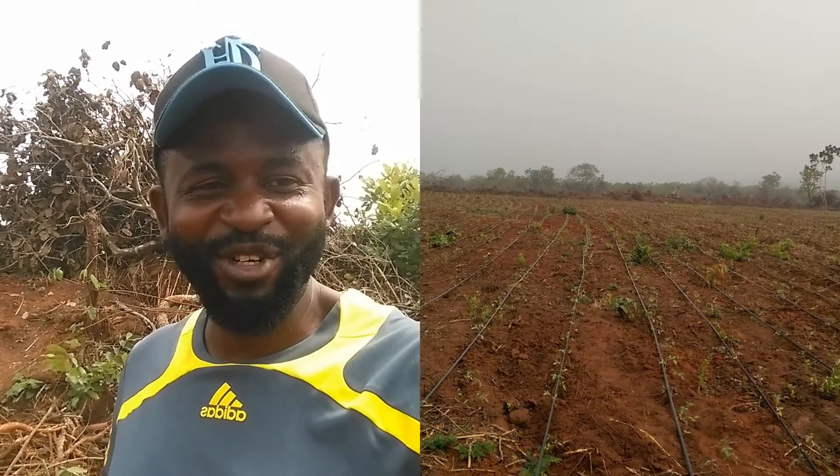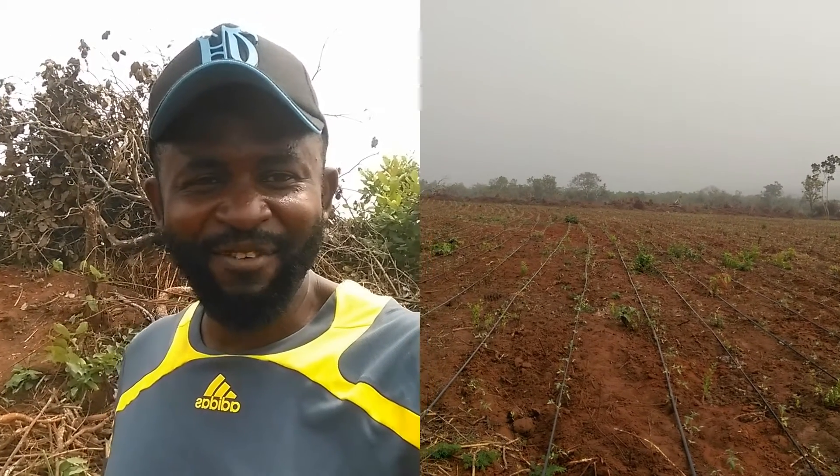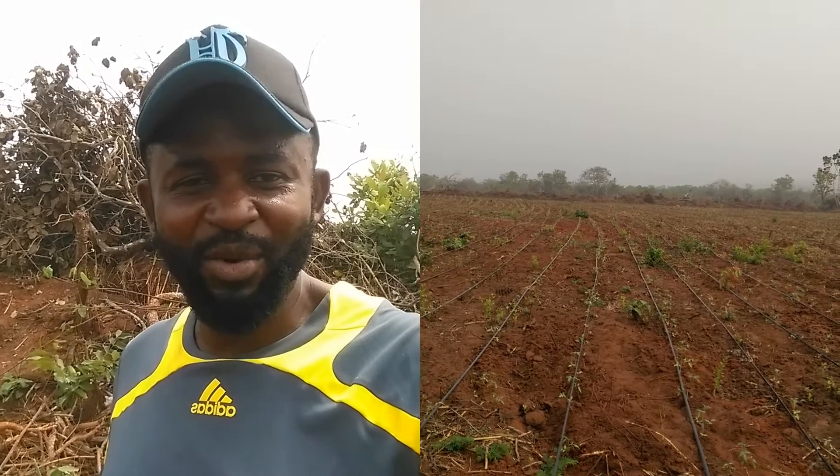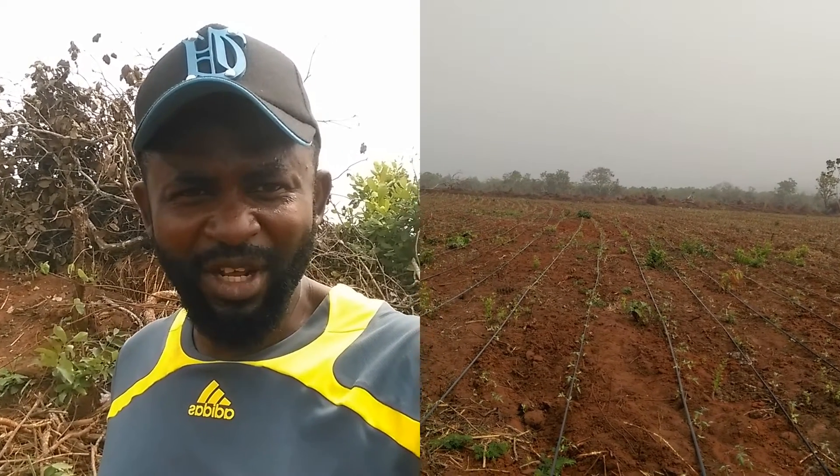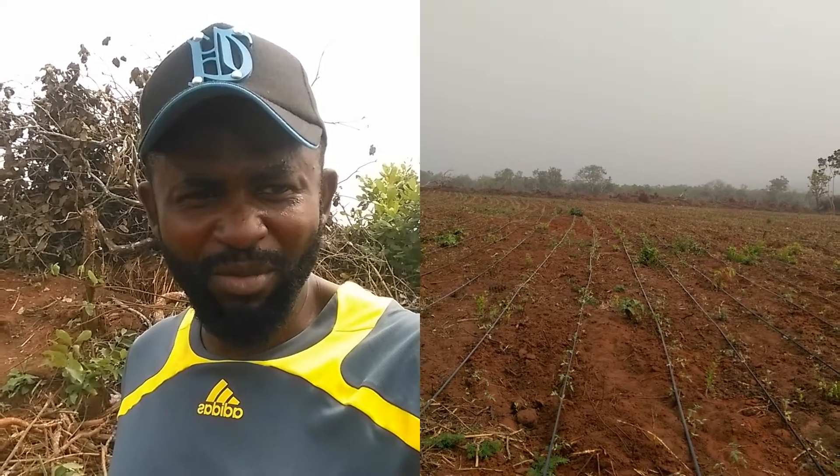Hi, this is Ayokunli from Blooming Gardens. Like I mentioned to you last week, we're actually out here in Yewa, in Ogun State, rolling out a project of irrigation for a customer.